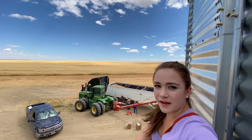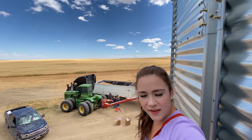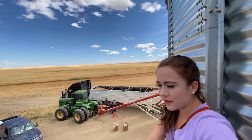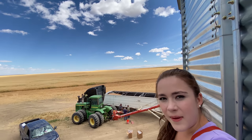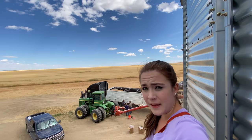You can see the grain coming out of the grass. We decided to stop harvest early today because the grain is too moist. So this is the bins, and when we talked about the truck guys and the bin people.